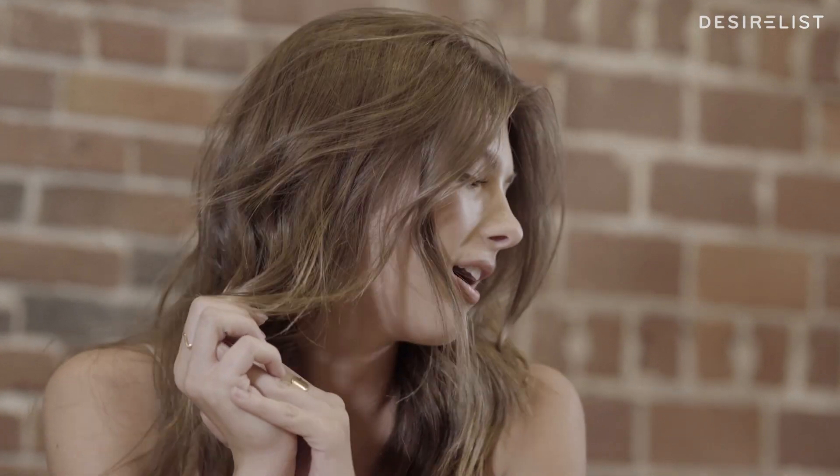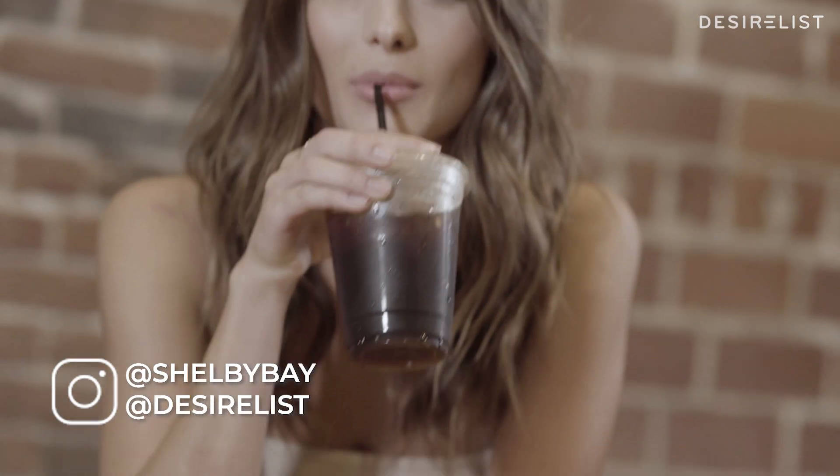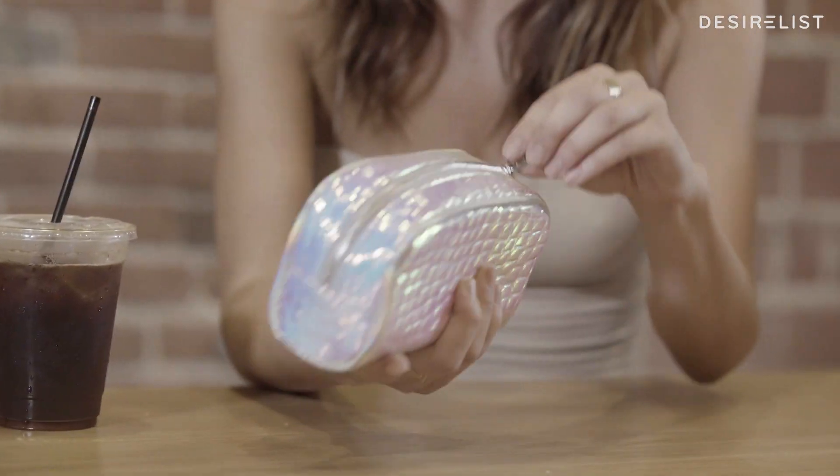Hey, what's up? My name is Shelby Bae. I'm a model. I'm with Desireless today and I'm gonna show you all of my beauty products that I use. But first, coffee — the most important. And then we'll move on to beauty.